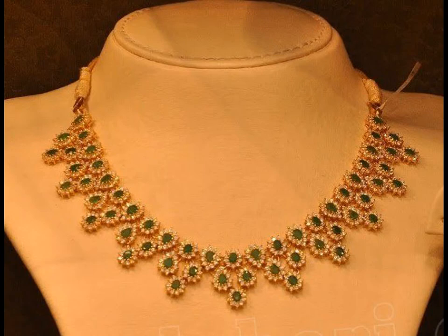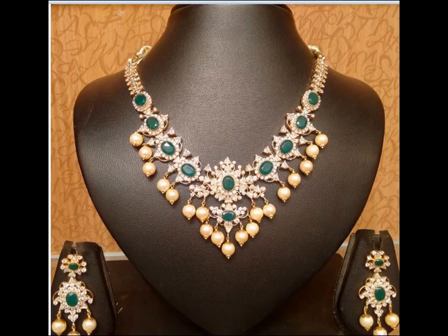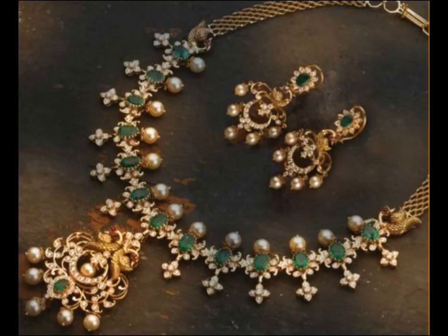You are sure to look amazing and composed with these necklace designs. These classy pieces can be paired with silk sarees, lehengas, fusion black wear and also fancy stuff.